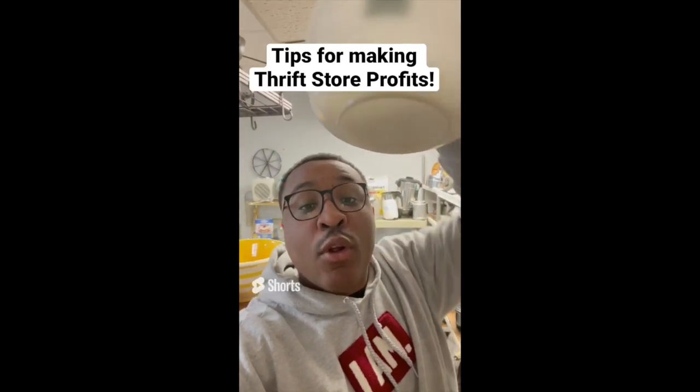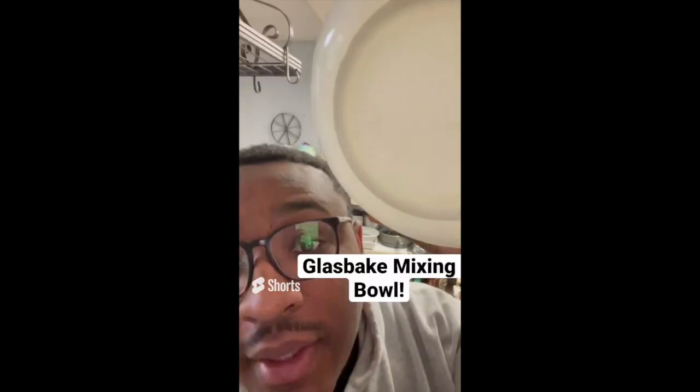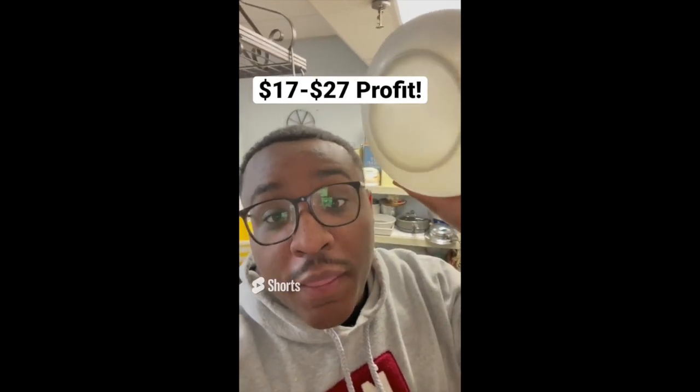Tips for making profit at the thrift store: always look at the bottom of mixing bowls. This one has "Glassbake" at the bottom — a $3 piece that sells anywhere between $20 and $30 online.